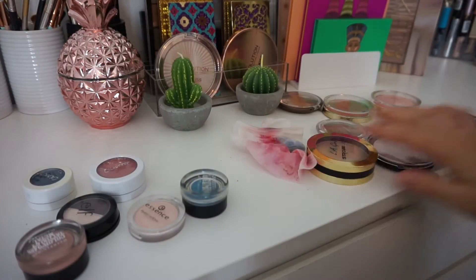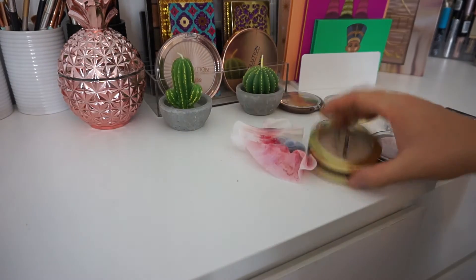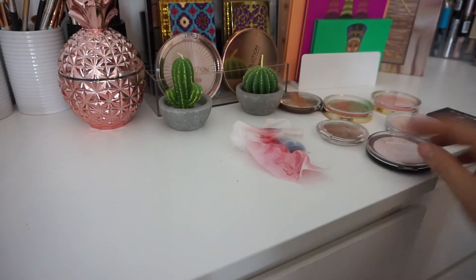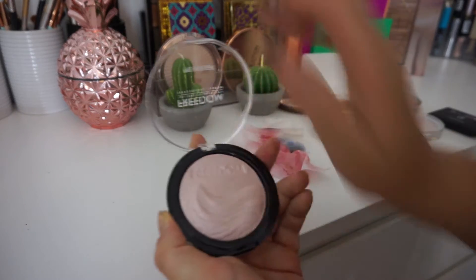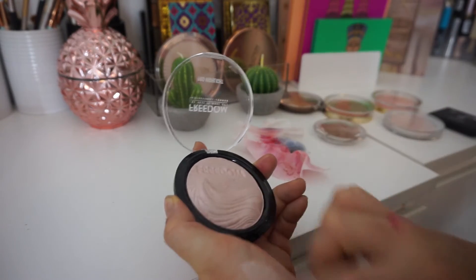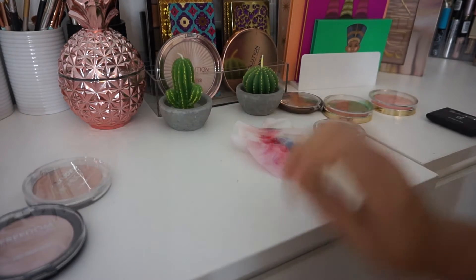So this is all the stuff that I just got rid of. I've got rid of two of the Maybellines, an ELF, two Colourpop products that dried up, another Essence, the LA Girl one, a Freedom Highlighter — oh, the packaging looks so pretty on the outside but it's such a crappy highlighter. The ELF strobing highlight — this is the worst thing I've ever used, I didn't even know I kept it.